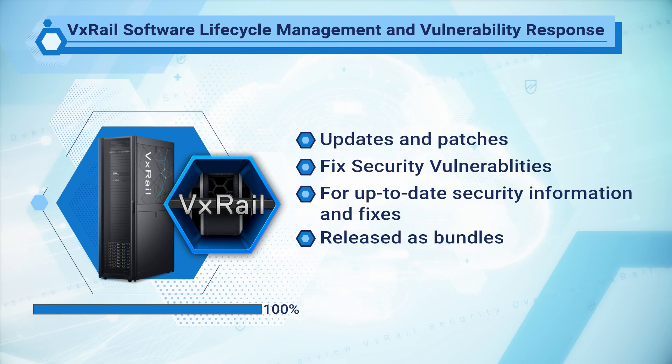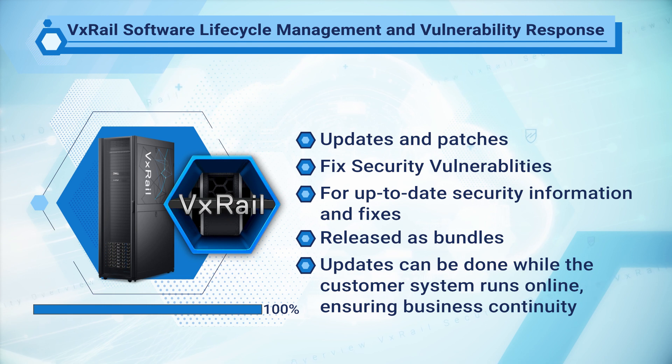We also test software update bundles for vulnerabilities on our hardware before they are released to customers. Administrators are notified through VxRail Manager when there are new updates. The administrator can then either download the software bundle and initiate the update directly or schedule the update. All updates can be done while the customer system is running to ensure business continuity. If the system needs to be rebooted, the VMs can be migrated to other nodes. After the customer takes ownership of their VxRail systems, Dell will continue to monitor the vulnerability landscape to help the customer address any ongoing vulnerabilities.